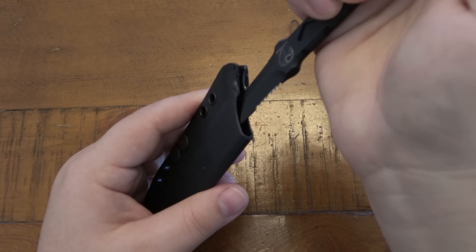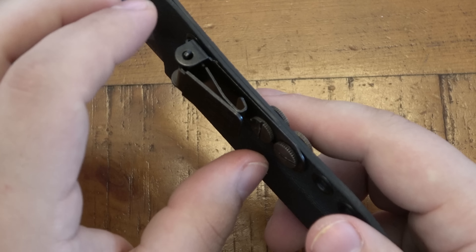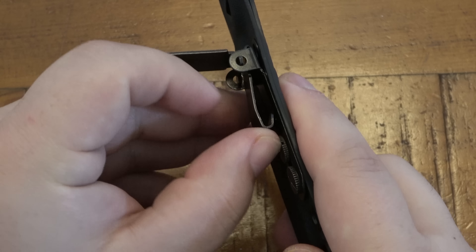On the back here you see 'Engineered by Extrema Ratio,' which is an Italian knife company, and then 'Made in Italy.' There's also a code — C0052R — I don't know if it's just a code for the knife or maybe a serial number. This is a limited production knife, but I don't know exactly how many pieces.